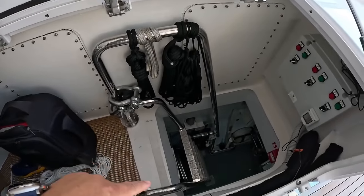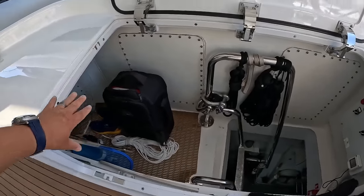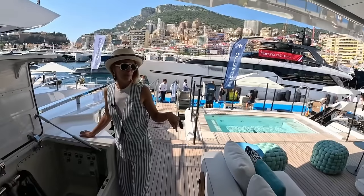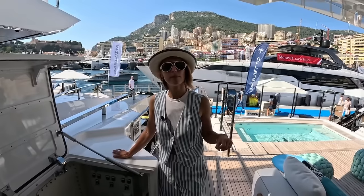On this side you have access to the engine room and the technical space. You also have some storage — for a camera bag, for example. You also have access on the port side, which I believe is to the lazarette.